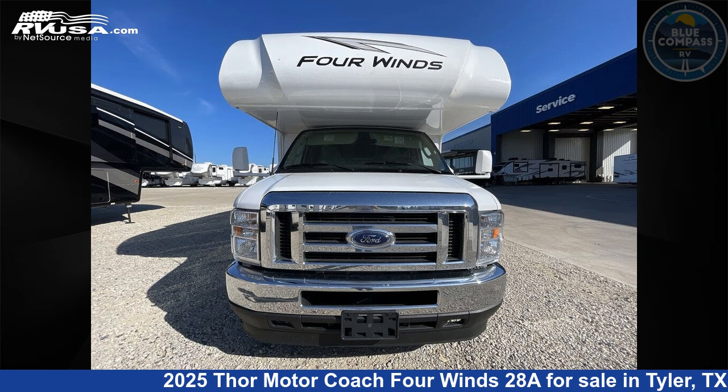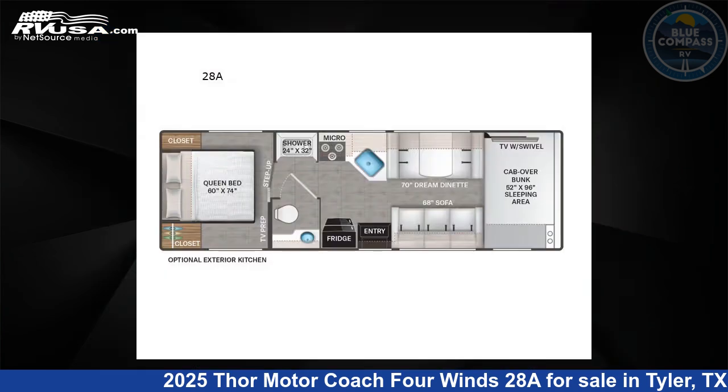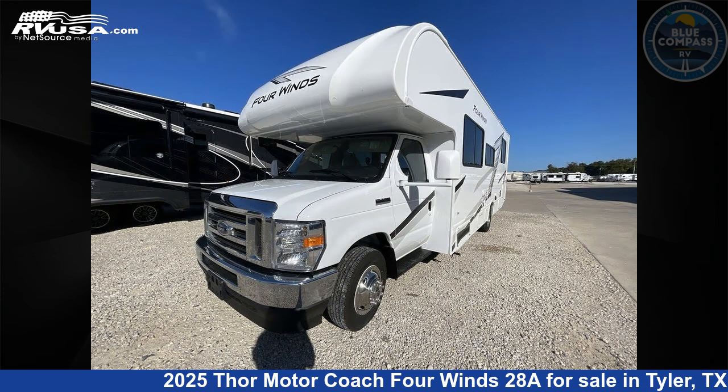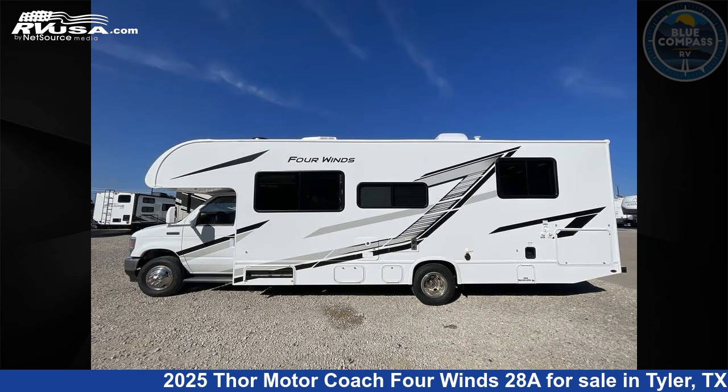This 2025 Thor Motor Coach 4 Winds 28A is a Class C RV. It is located in Tyler, Texas 75706 and is offered for sale by Blue Compass RV Tyler.